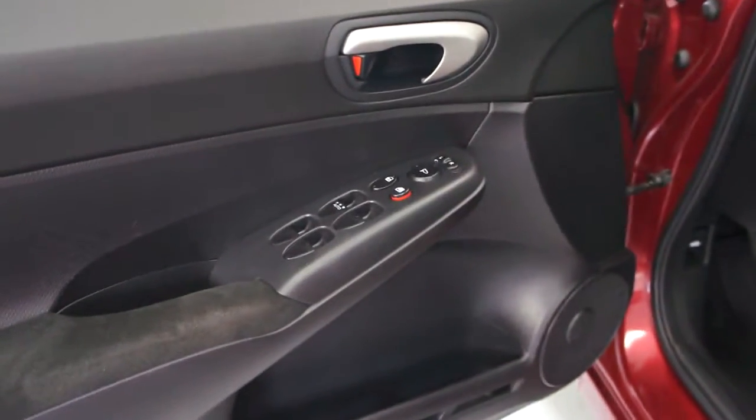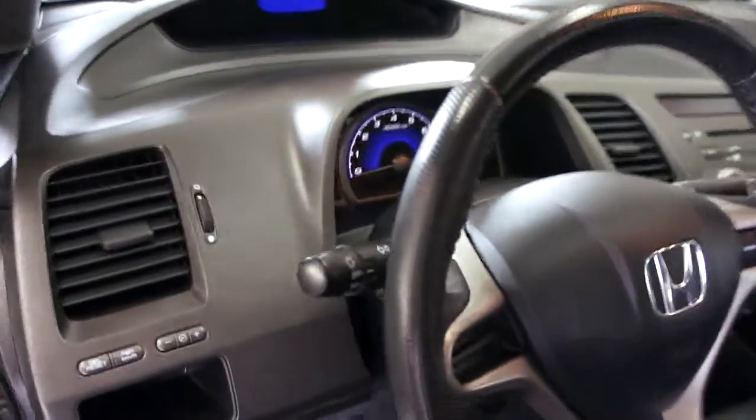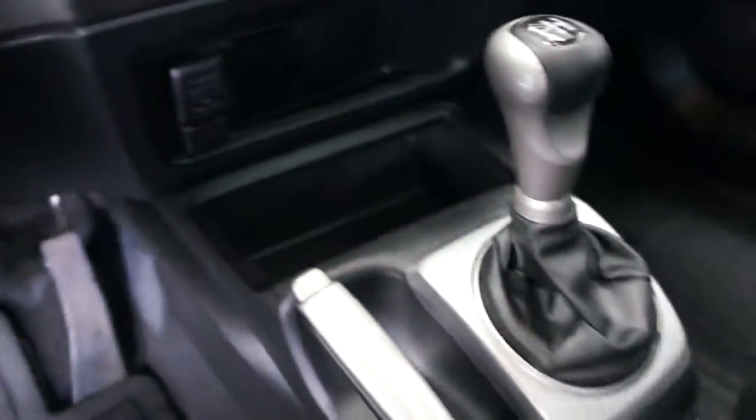It comes with power windows, power door locks, power mirrors, heated mirrors, and a power sunroof, along with a five-speed manual transmission, CD player, air conditioning, and an iPod hookup all ready to go.